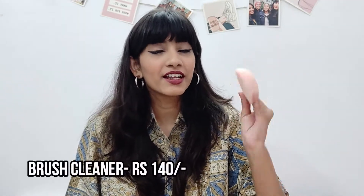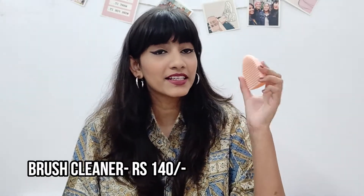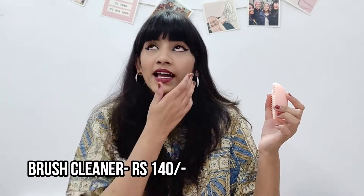The second thing is this brush cleaner. If you're someone who's into makeup, you'd know that cleaning your brushes is super important — something I neglect a lot. I got this a few months ago and it really helps clean all of the brushes very well. As you can see, it has these textured patterns that help you clean the brushes even more easily, getting to each and every part of the brush.